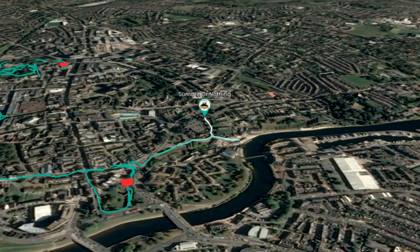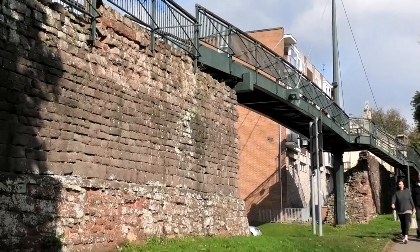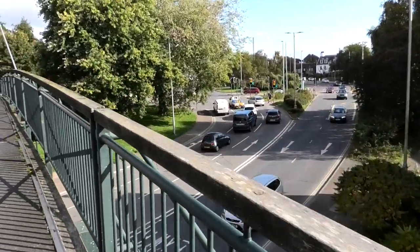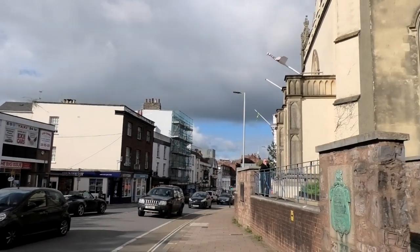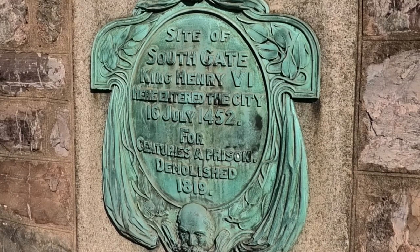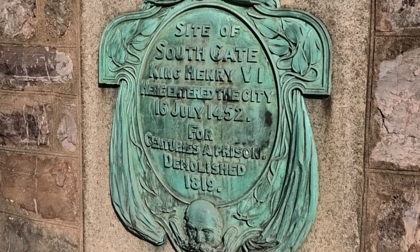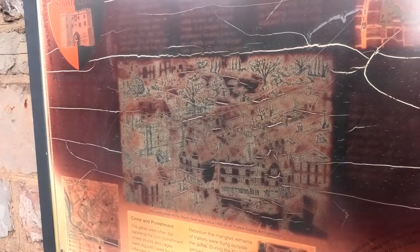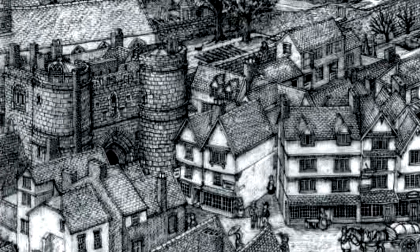Continue on the footpath up the hill to Western Way. From here either cross Western Way via the Yarsolvers Bridge or to your right over the pedestrian crossing. The next board is located on the other side of South Street — the site of South Gate. King Henry VI entered the city here on 16th July 1452. For centuries a prison, demolished 1819. South Gate: this was the most impressive of all the city gates. This stretch of wall was very vulnerable from attack, so a number of smaller towers were built.